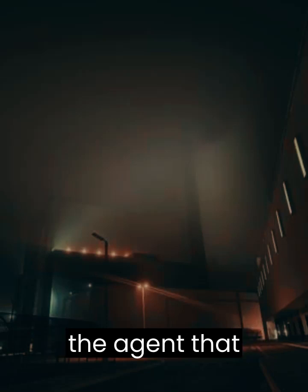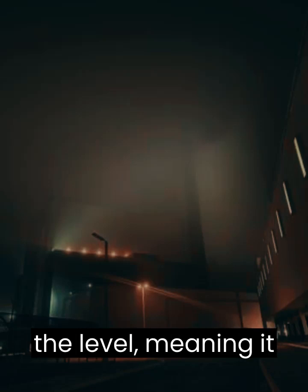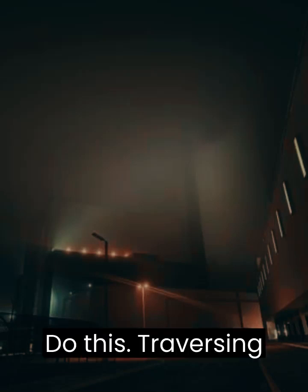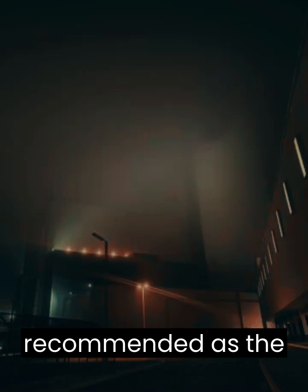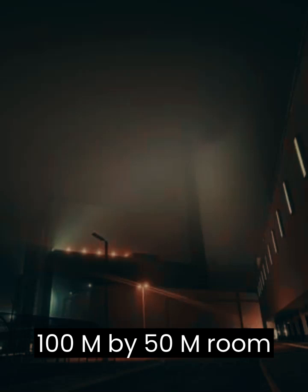Additionally, the agent who returned safely claims that for half of their expedition the fog was absent from the level, meaning it may only be present at certain intervals. Traversing this level for prolonged periods is difficult and not recommended, as the intervals at which the fog comes and goes are unknown.